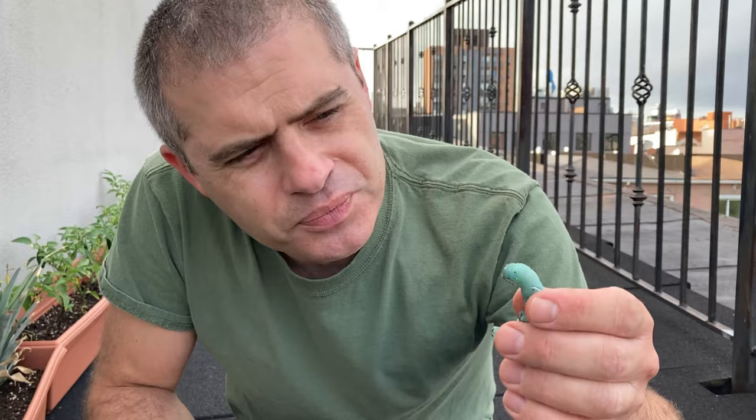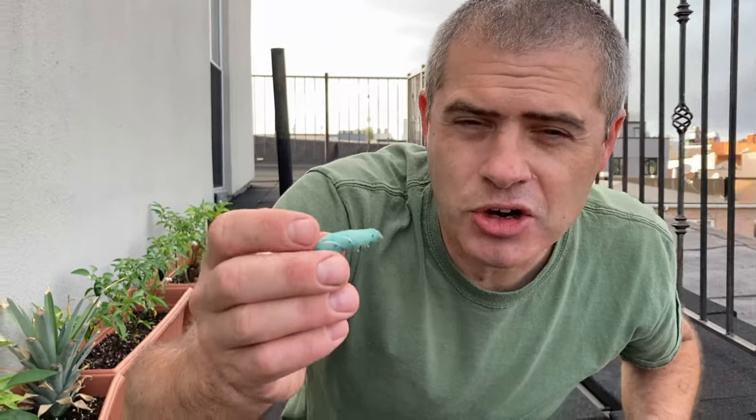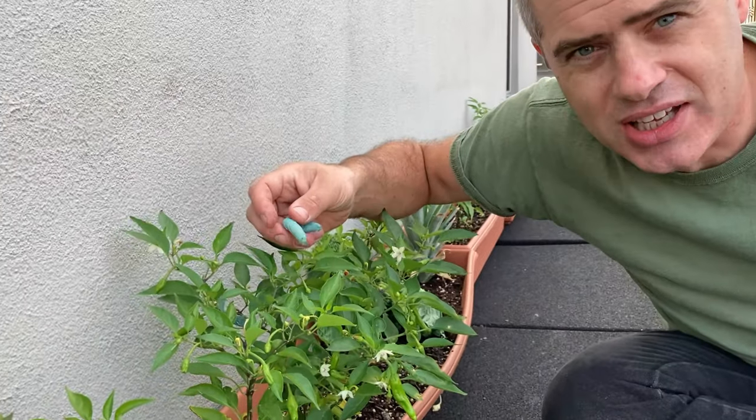And why do caterpillars need to eat so much? Well, living things, as you know, need to eat, breathe air, drink water, and also hide from things that want to eat them. The green color is going to help the caterpillar avoid being eaten because it looks the same color as the leaves.